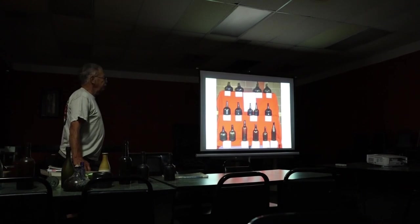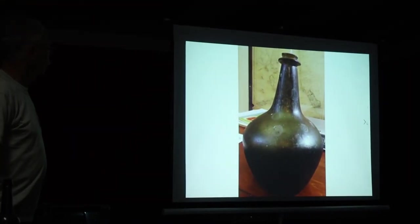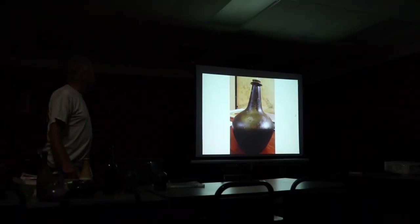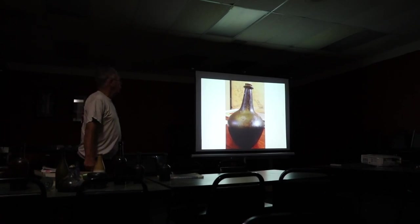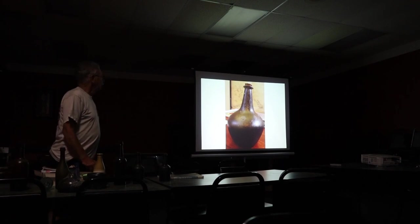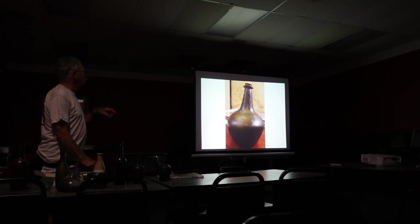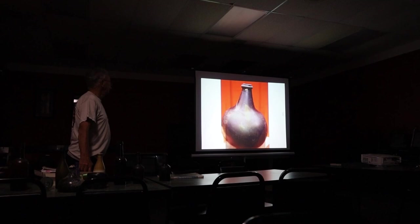There's one there — that's known as a shaft and globe bottle, from about 1680. That's the oldest bottle we've ever found. You can see the string up at the top is kind of thin and narrow — it sticks out a lot. But as time goes on, that gets flatter and wider.